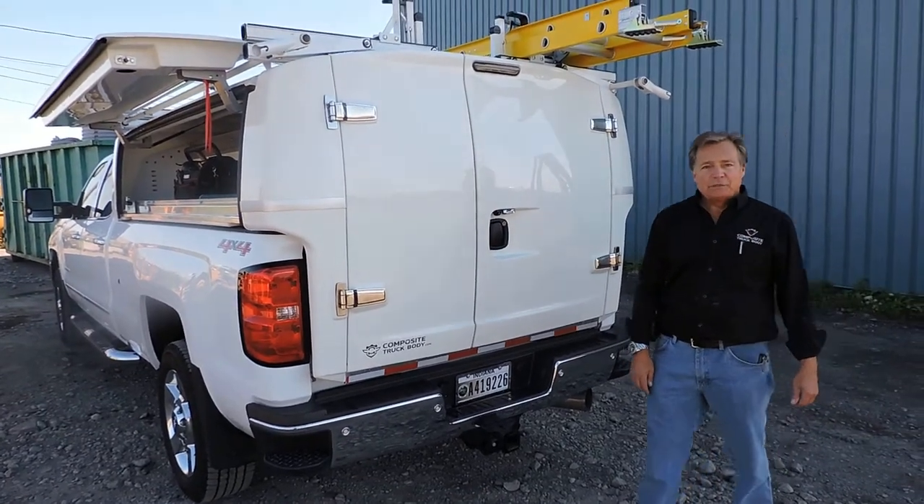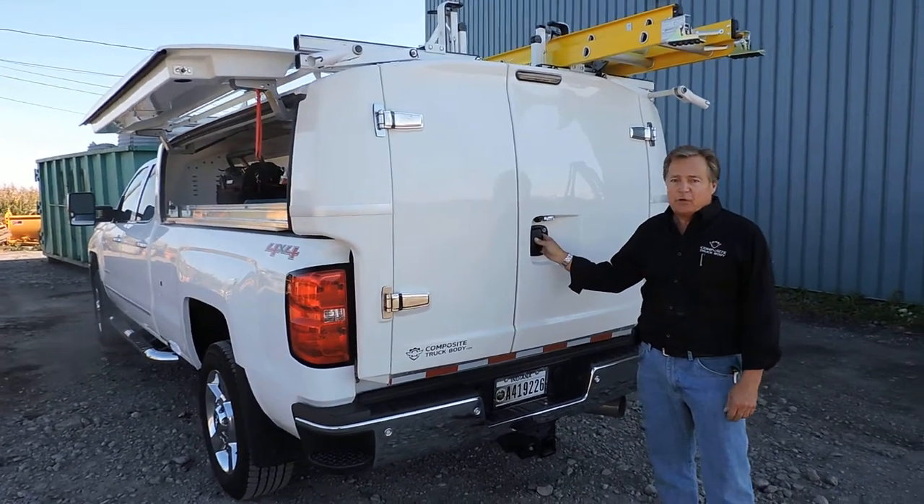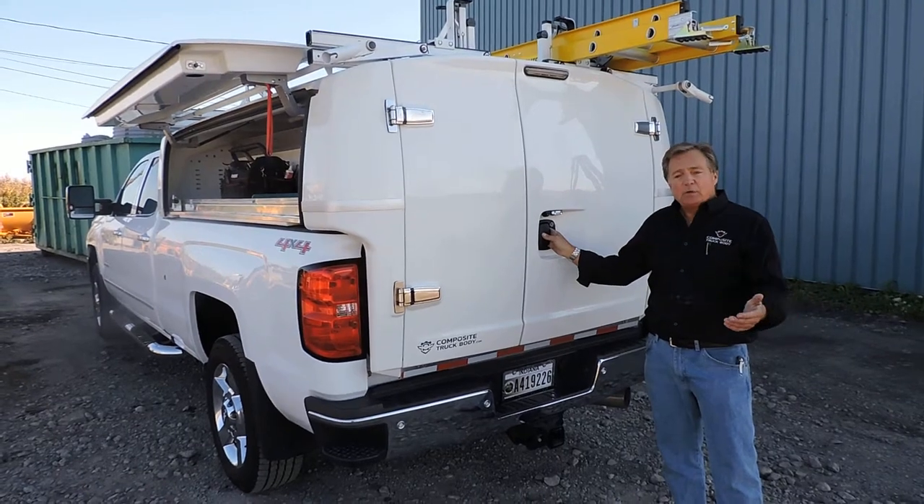Hi everybody, my name is Dan O'Connell, president of Composite Truck Body. I'm here to show you a unique slide-out system that nobody else has. This is a result of questions and requests from our customers.